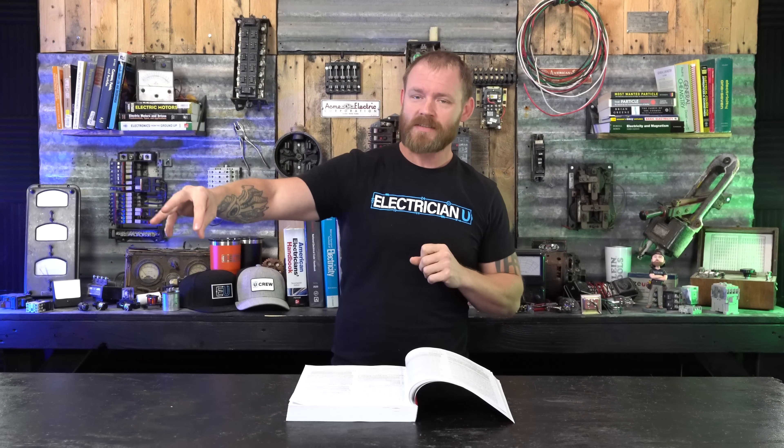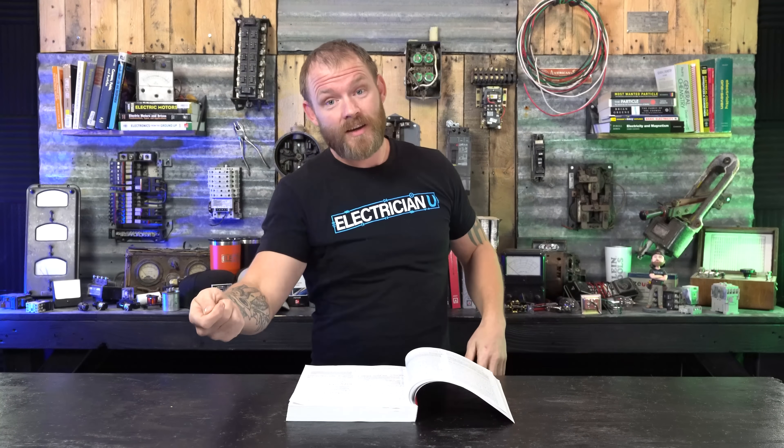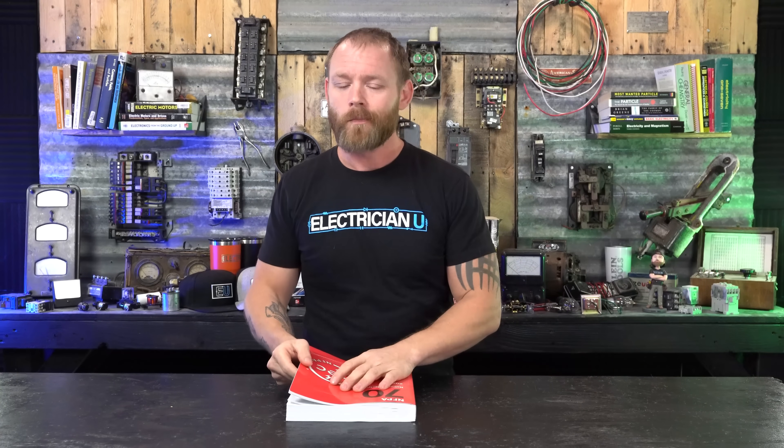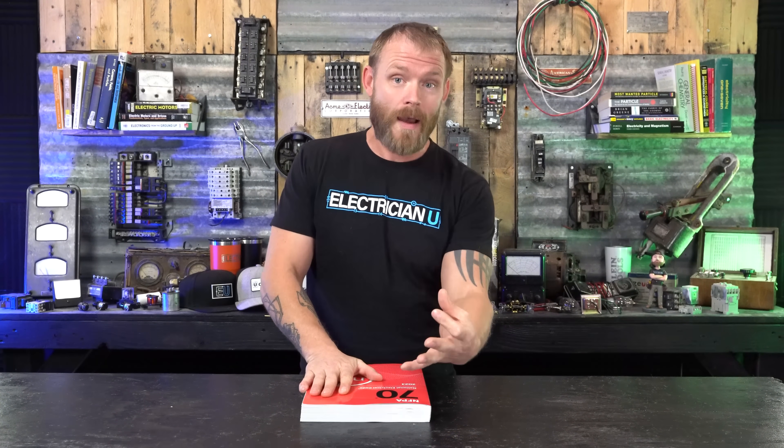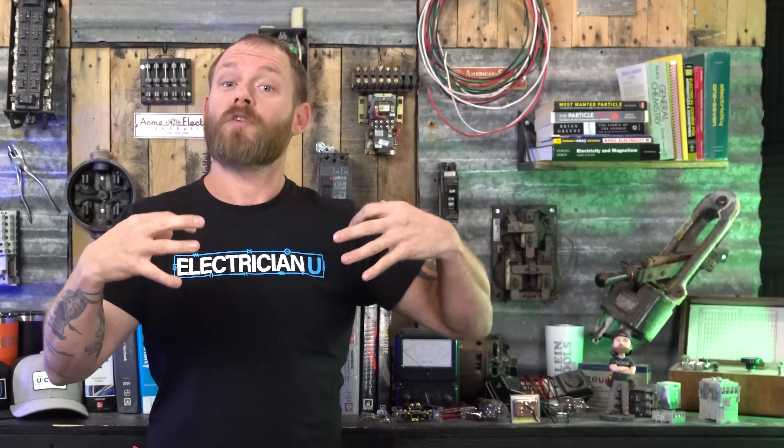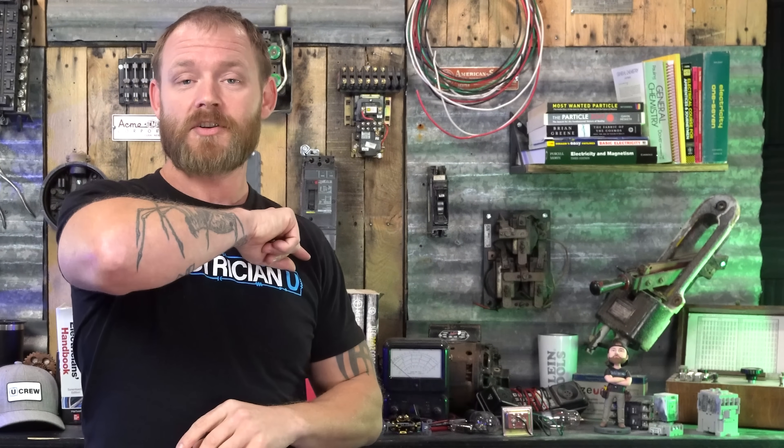There also used to be a problem where putting an AFCI breaker together with a GFCI receptacle would sometimes cause one to trip the other, or plugging a certain load into a GFCI receptacle on an arc fault breaker would cause one or both to trip. That's a personal preference reason why I like dual function. Really it's just in wet areas that I'd pay attention to this — as of now code does not require dual function for bathrooms, garages, and outdoors, but planning for that future wouldn't hurt.